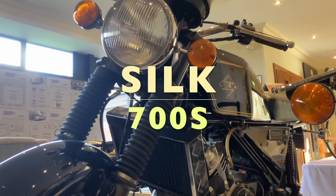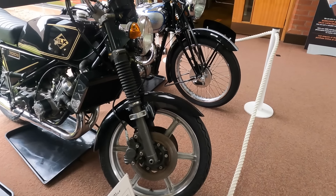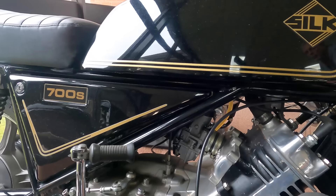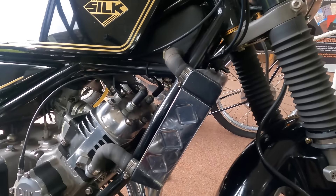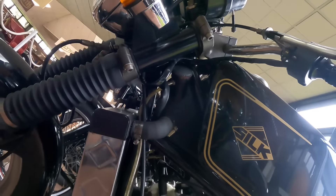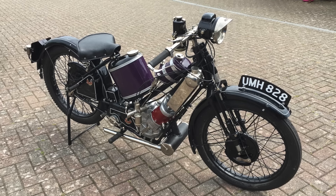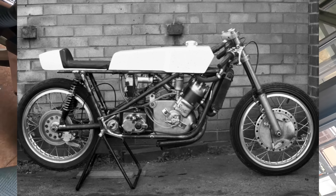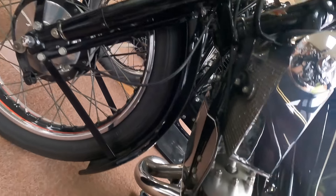The Silk 700S. The Silk 700S was produced by Silk Engineering between 1975 and 1979 at Darley Abbey in Derbyshire, just a stone's throw from the Darley Moor club racing circuit. The company was owned and run by George Silk and Maurice Patey, both of whom were, unsurprisingly, Scott fanatics. The origins of the machine can be traced back to the late 60s, when George Silk was working for Tom Ward, a Scott specialist. George developed a hill climb racer based on a tuned Scott engine inserted into a modern frame. Silk would subsequently set up Silk Engineering to provide engineering work and repair services for Scott owners.